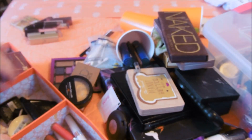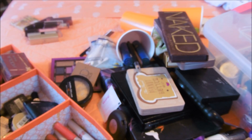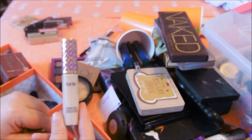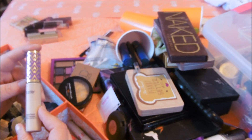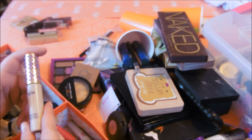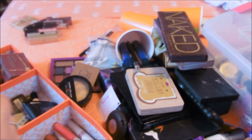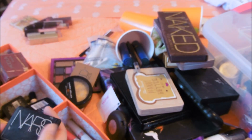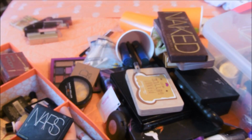This is the Tarte Shape Tape Concealer in Bare Neutral. This has been one that people swear by. I'm here to tell you I am not impressed - I would never repurchase it. I don't have huge dark circles so it's okay, but if I had dark circles I would be livid.